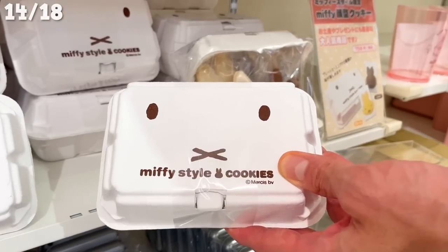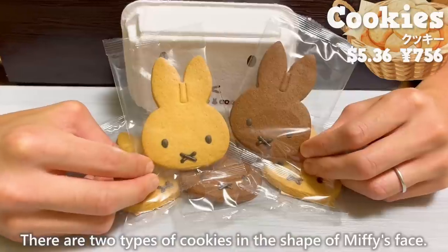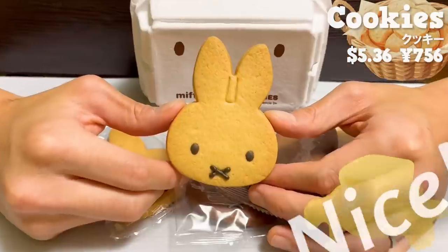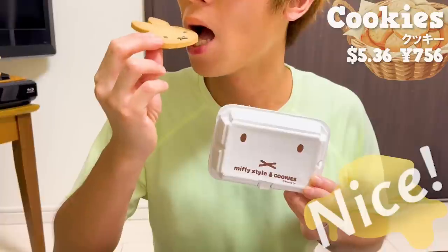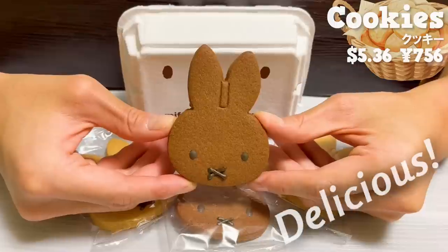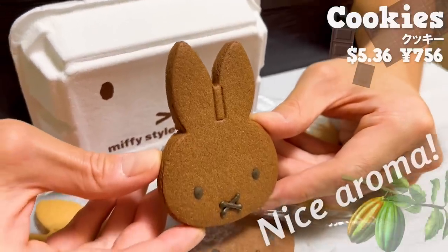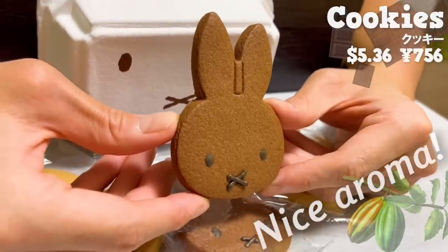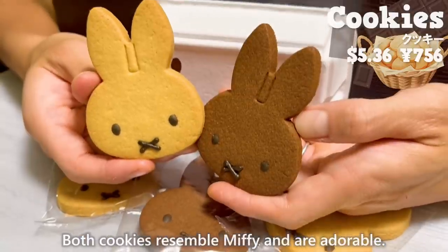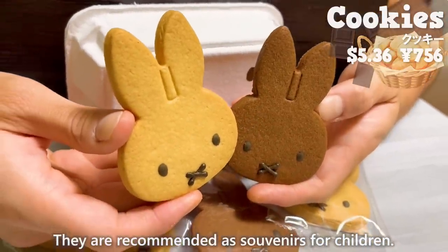The first one is the cookies. There are two types of cookies in the shape of Miffy's face. Plain cookies have a nice buttery aroma — not too sweet and delicious. The chocolate-flavored cookie has a nice aroma of cocoa and an elegant taste. Both cookies resemble Miffy and are adorable. They are recommended as souvenirs for children.